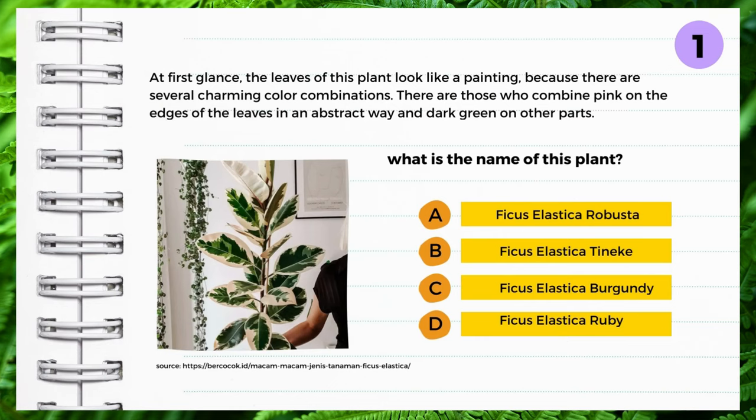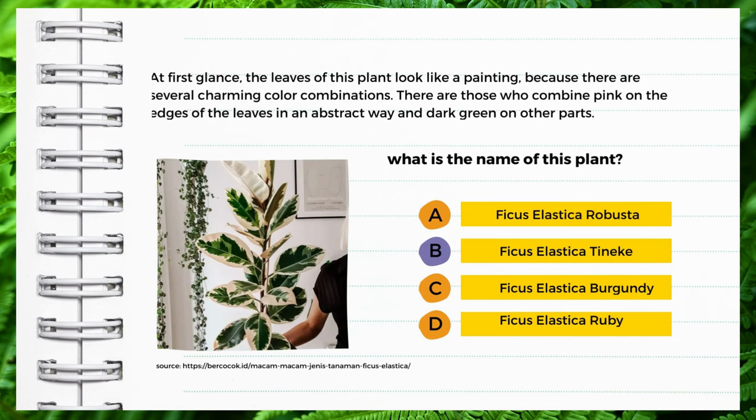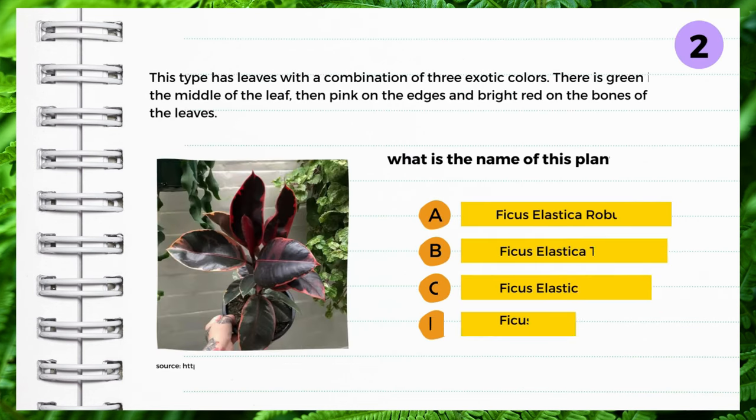At first glance, the leaves of this plant look like a painting because there are several charming color combinations. There are those who combine pink on the edges of the leaves in an abstract way, and dark green on other parts. What is the name of this plant? A: Ficus elastica robusta, B: Ficus elastica tinica, C: Ficus elastica burgundy, D: Ficus elastica ruby. Yes — Ficus elastica tinica.